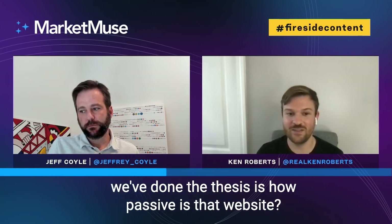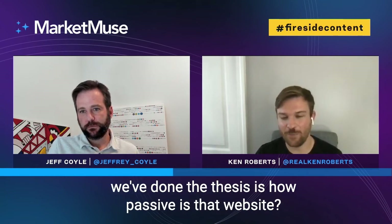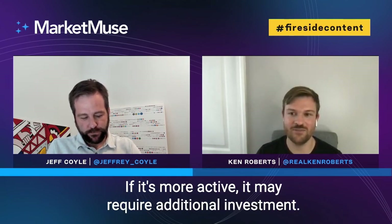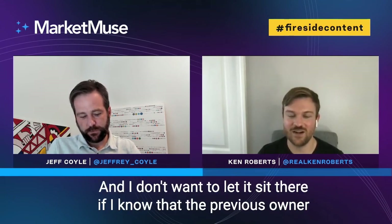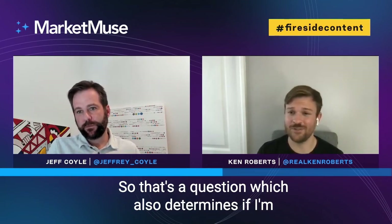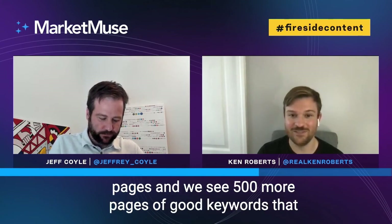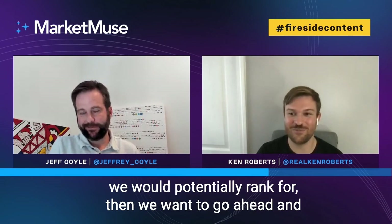Number two on how to allocate resources, once we've done the thesis, is how passive is that website? If it's more passive, I might be more likely to hold onto it longer. If it's more active and requires additional investment, I don't want to let it sit. If I know the previous owner was publishing a lot on there, that's a question that also determines if I'm going to sell it. Number three is: have we covered the topical map of that website? If we've got a website with 200 pages and we see 500 more pages of good keywords we could rank for, we want to continue to hold and reinvest in that site.